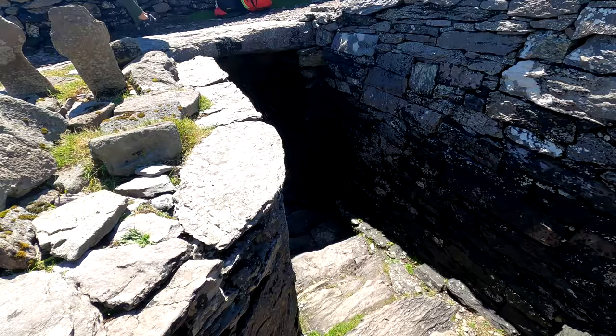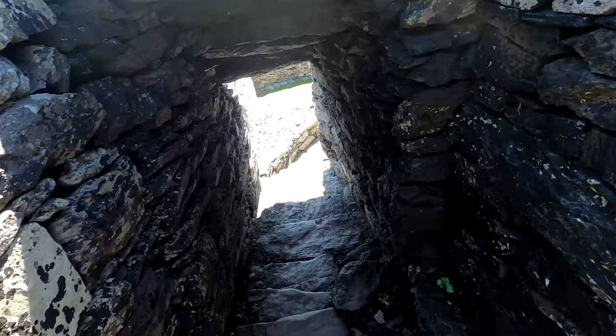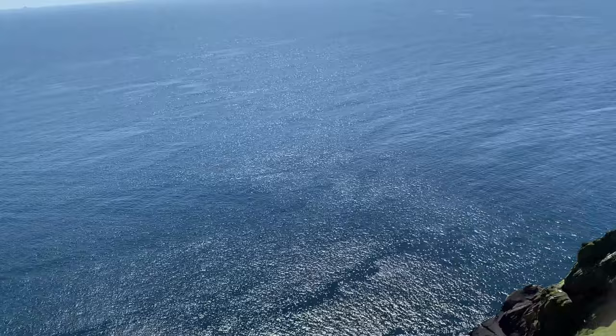This is what the inside of a beehive is like — it's where the monks lived. This is the lower part of the monk fort and you go through that little hole and get to the bigger part where the monks lived. This is 100% a total guess, but I feel like they filmed one of the Star Wars scenes right up there.